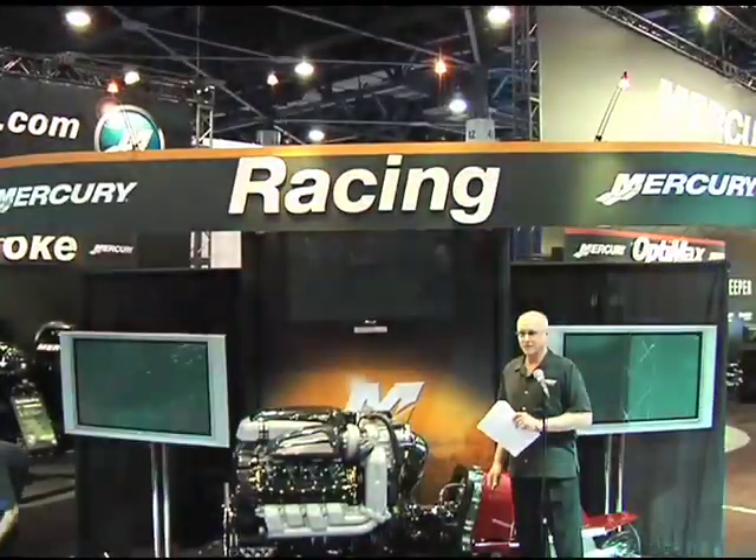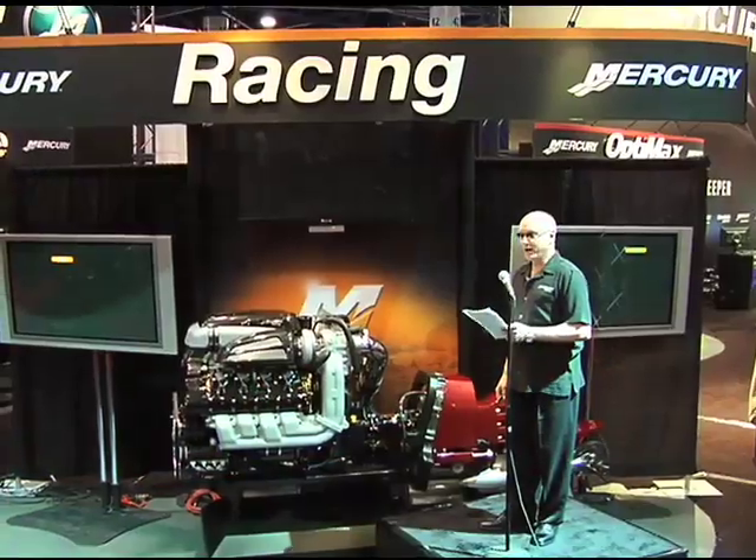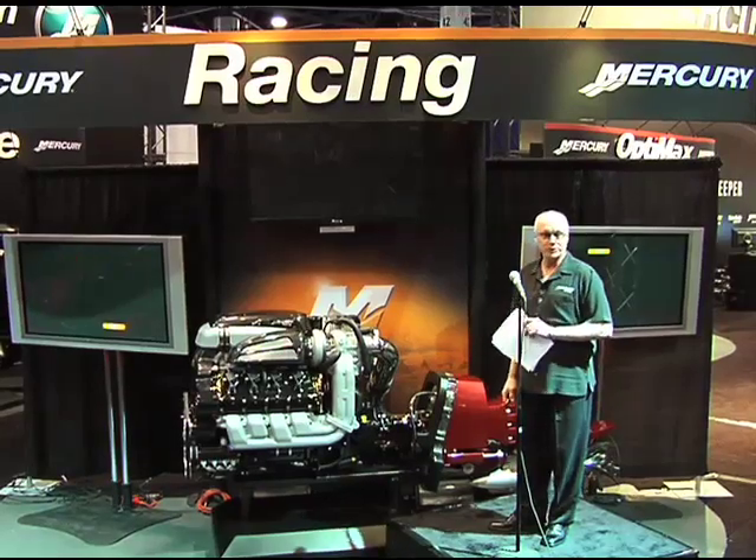Good morning. I'm happy to introduce to you Mercury Racing's quad cam four valve offshore propulsion.